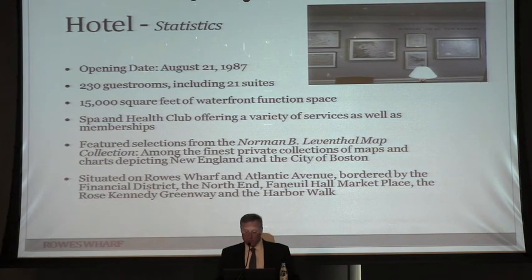On hotel statistics — one amenity I highly recommend: Norman Leventhal has placed some of his maps in the hotel on the first floor. There are a couple of dozen maps going back hundreds of years showing what Boston looked like. It's really magnificent — almost like a museum in there.